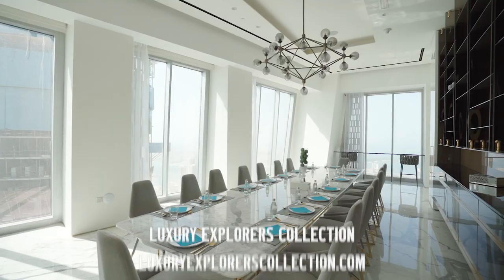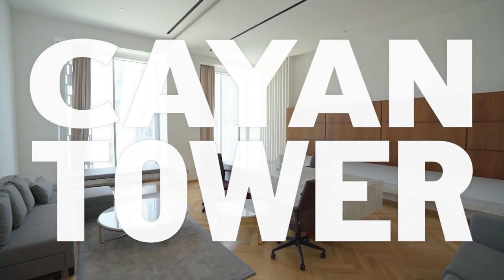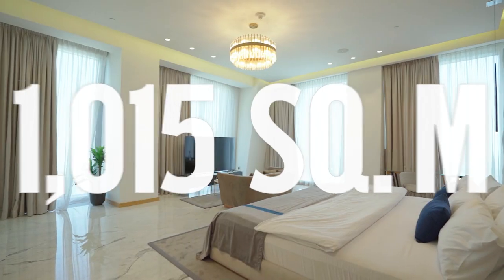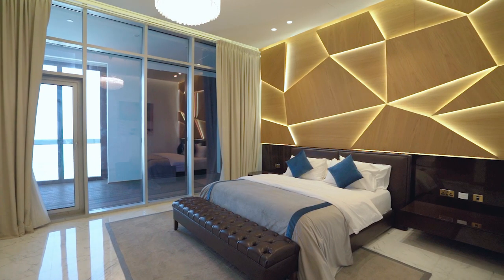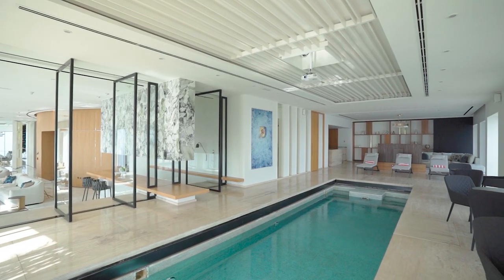Together we will show you the penthouse on the top floor of the famous Kayan Tower in Dubai Marina, which occupies an entire floor. It is over 1000 square meters. The rental price includes a personal chef, butler, and around the clock maid service. I can't wait to show you around.